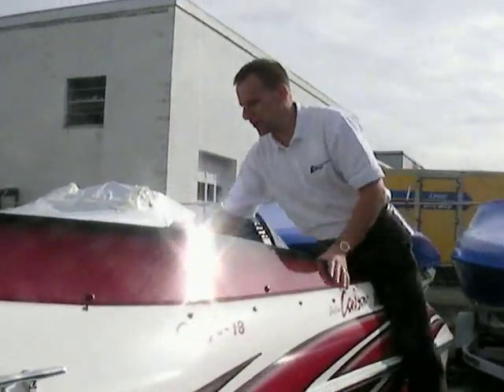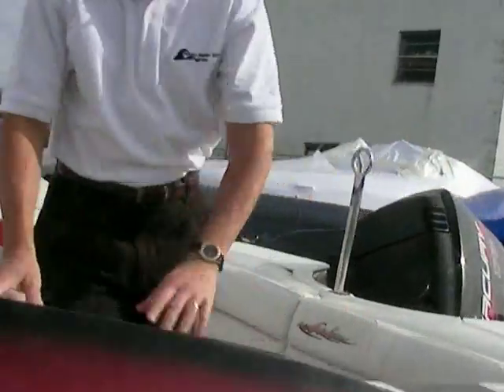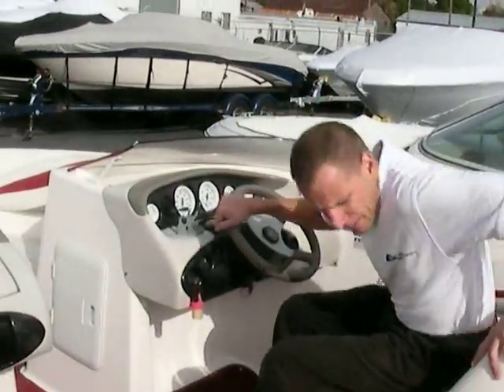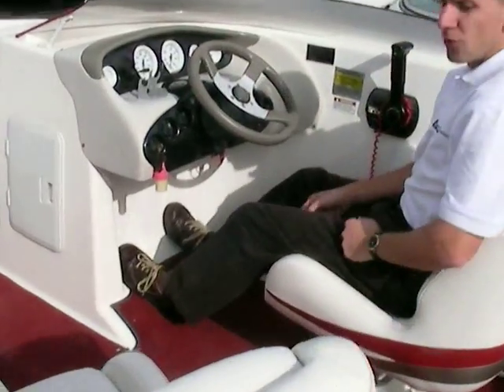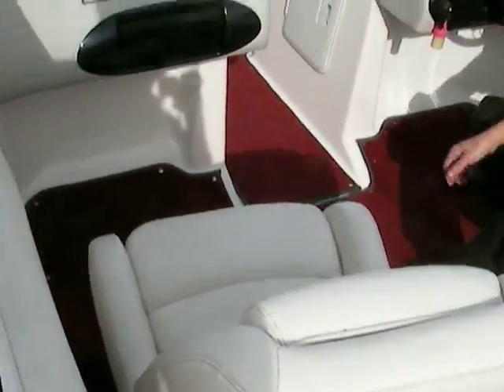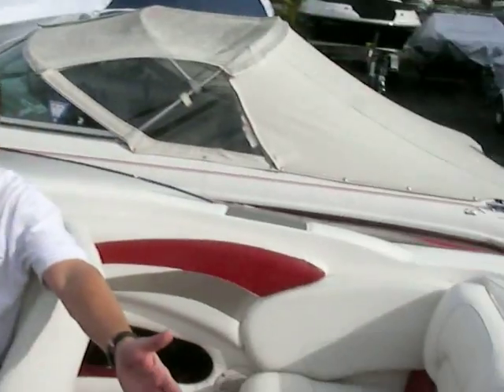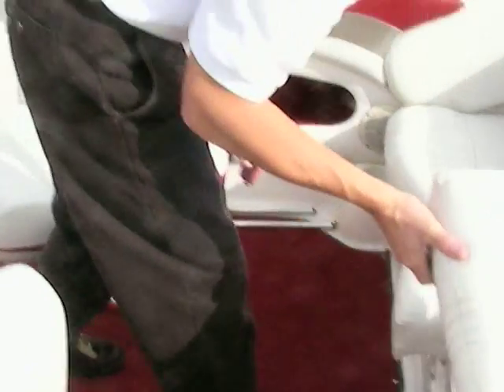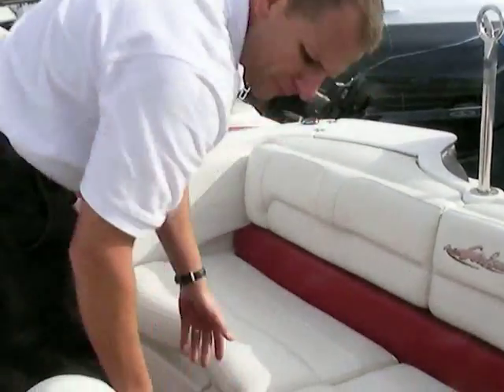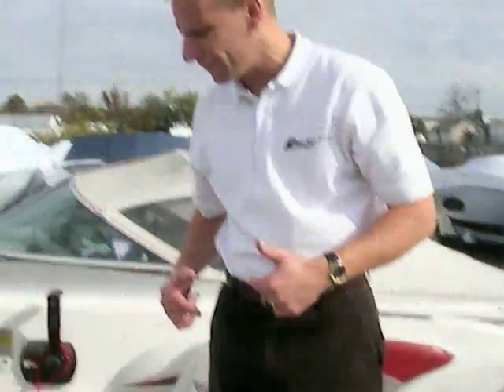Inside the boat, as with a typical 18, we do have room for plenty of people on board. Here you can see I'm sitting at the helm — we've got loads of leg room here. Passenger side as well. The seats swivel and you've got a bench seat across the whole back. What's nice about this bench seat is there is storage underneath, accessible from both sides. The carpet is a snap-out carpet, so you can take it out to keep it clean.